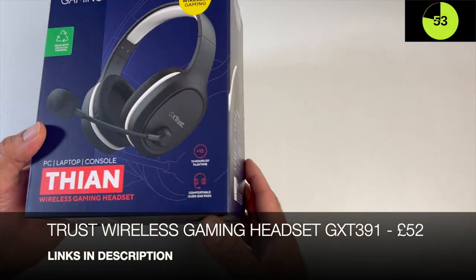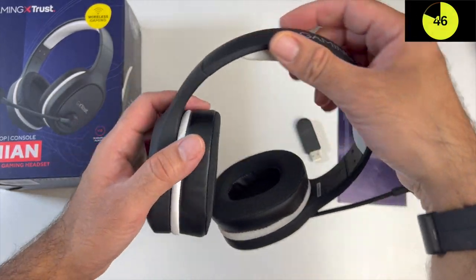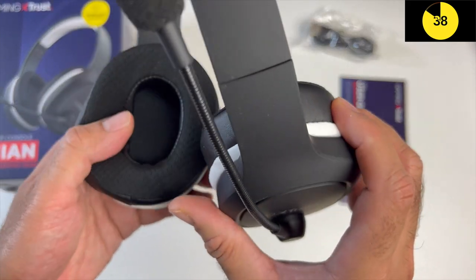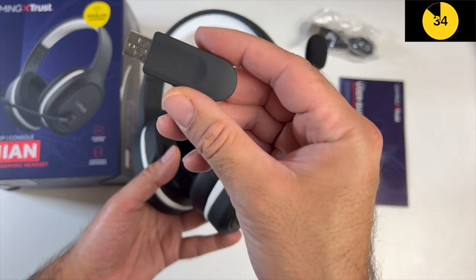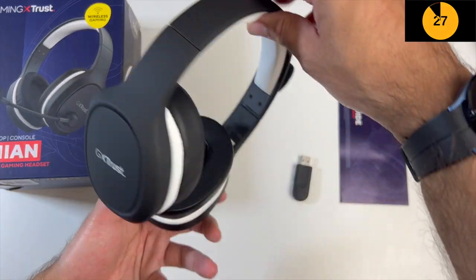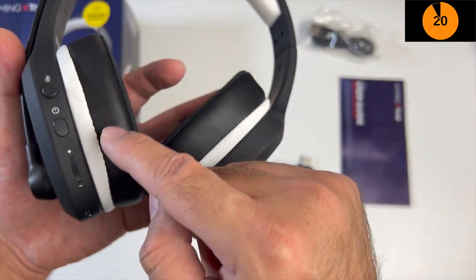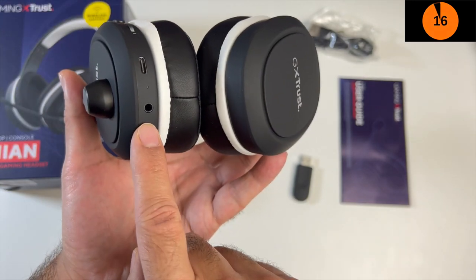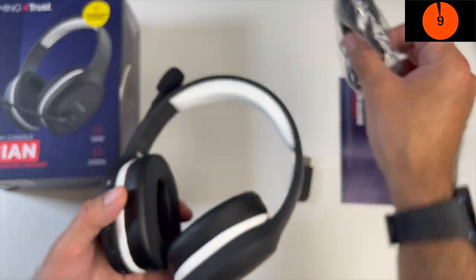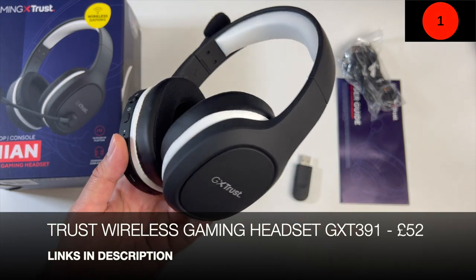Here we have a wireless gaming headset by Trust, compatible with PC, PlayStation 4 and PlayStation 5. They are compact and lightweight, extendable, well padded on the ear cups and headband. They feature a flexible mic and 40mm drivers. They function via a 5.8GHz wireless USB dongle - just plug it into your PC or PlayStation and it's simply plug and play. Completely wireless with a 13-hour battery life. You've got on-ear controls: a mute switch, volume control dial, Type-C charging port, and the option to go wired with a 3.5mm audio cable included in the box. This is the Trust GXT391 wireless gaming headset.